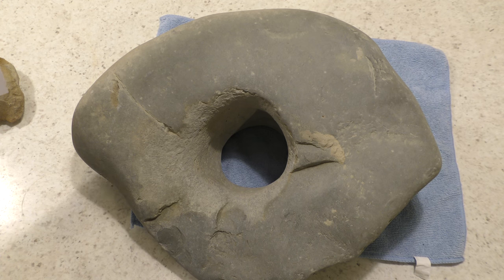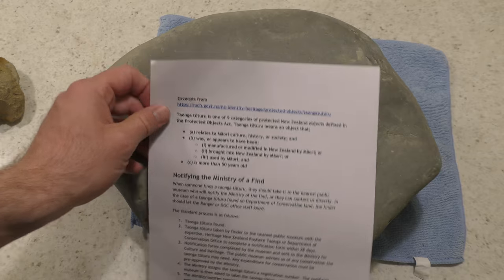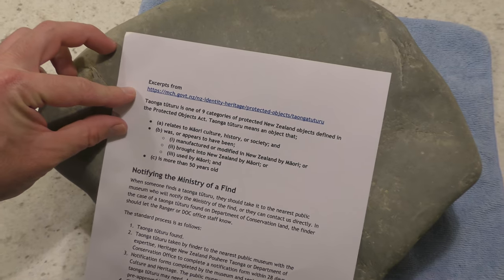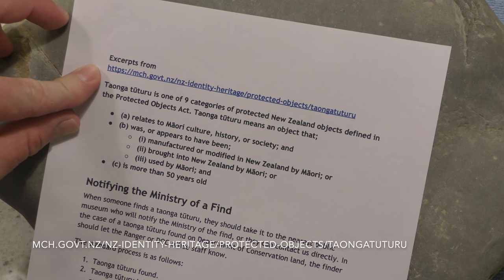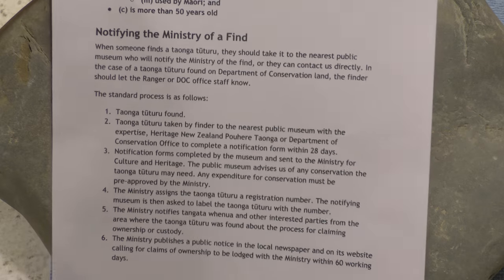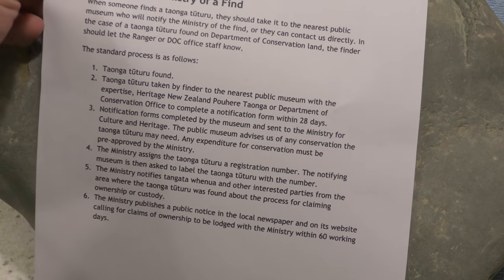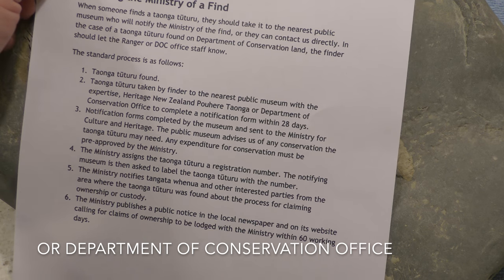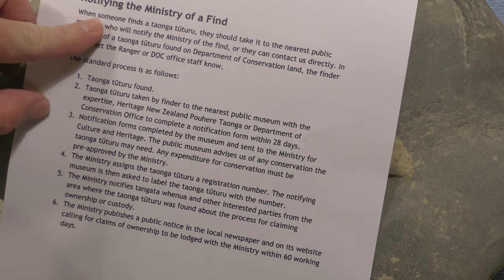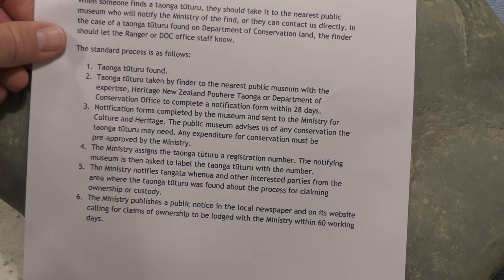I've had a few questions about what to do when you find an artifact, so I emailed the Ministry of Culture and Heritage and they got back to me really quickly. They've given me a link with all the information you need — I've put it at the top of this page and it will also be in my description. This is just for New Zealand — I don't know about other countries and how the laws work there. All artifacts in New Zealand are protected by law. If you find something that you think is an artifact, just take it to your nearest public museum — they'll fill in all the forms and help you sort everything out. There's a quick six-step process: basically they give it a registration number and then try to find out who it belongs to. If no one claims it, they'll give it back to you, or the museum might want it for a display piece. I'm taking this one to the Canterbury Museum and they'll sort that out for me.